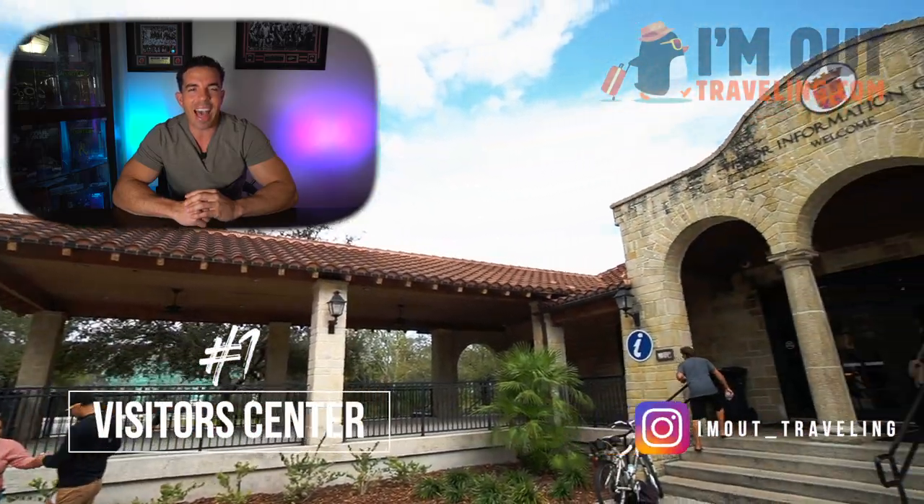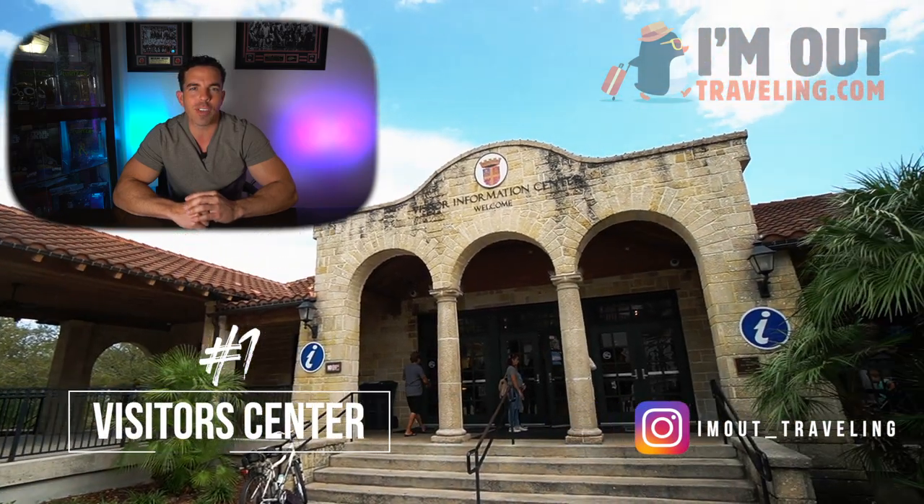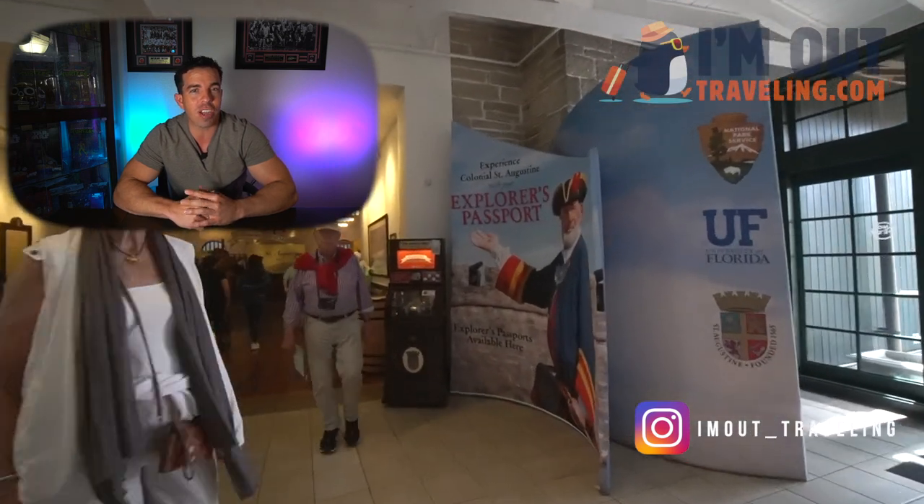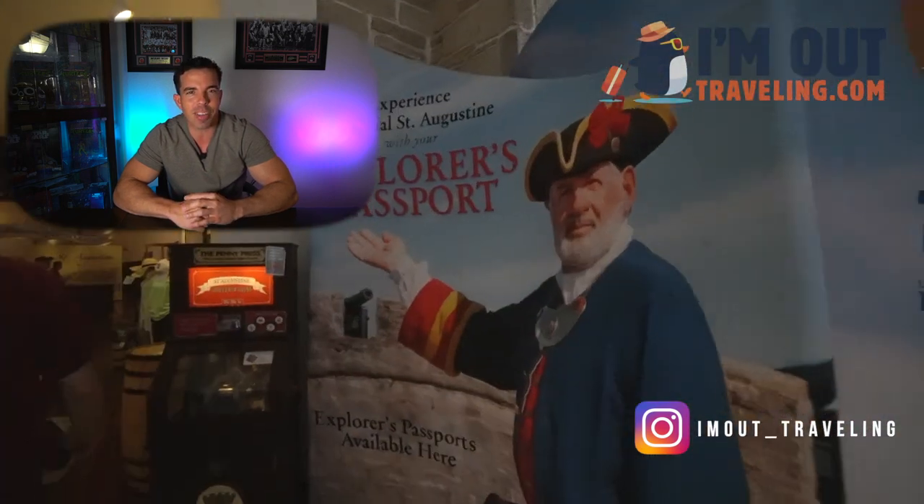If you haven't planned out your day just yet, I highly recommend you make your way over to the visitor center. Not only will you be able to map out your day, but you'll also be able to know what time things are happening and the pricing, such as the firing of the cannons of the Castillo de San Marcos.